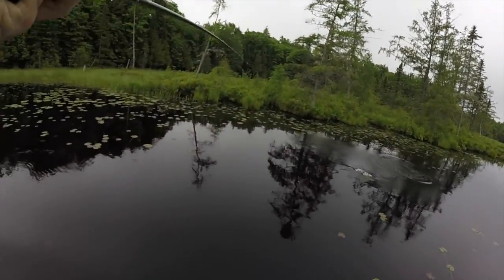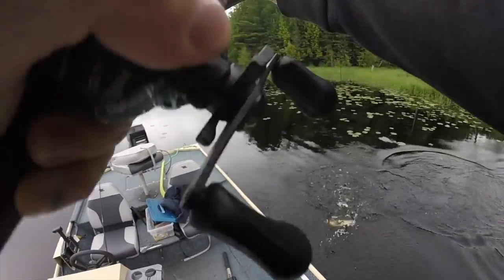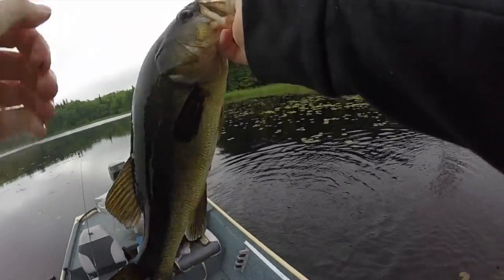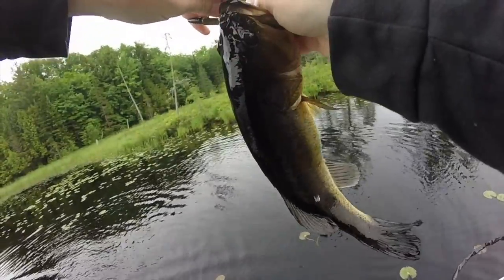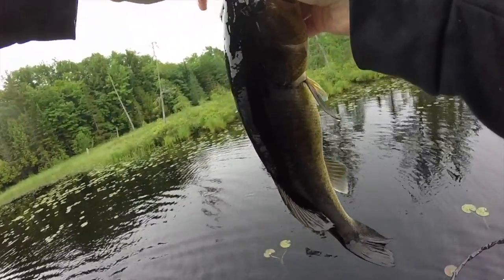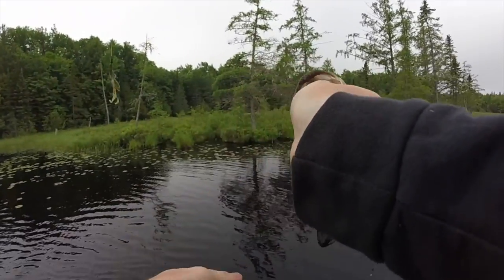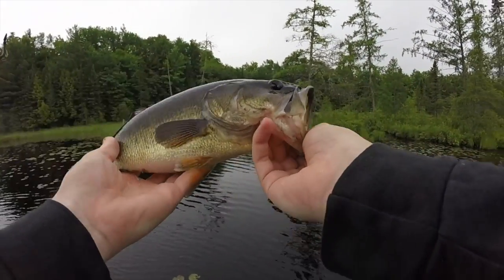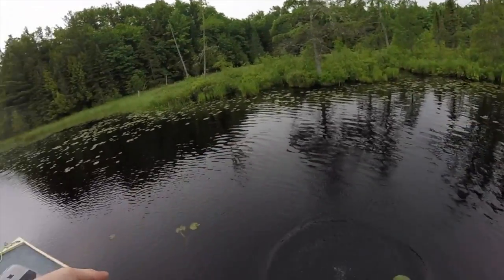There we go — it's not a chunky one, but another solid fish. Man, all these fish look crazy dark — they look like a different species from what I'm used to catching up in Michigan or in Illinois. Just like black bass with a little gold on their bellies and stuff — absolutely a different kind of looking fish.